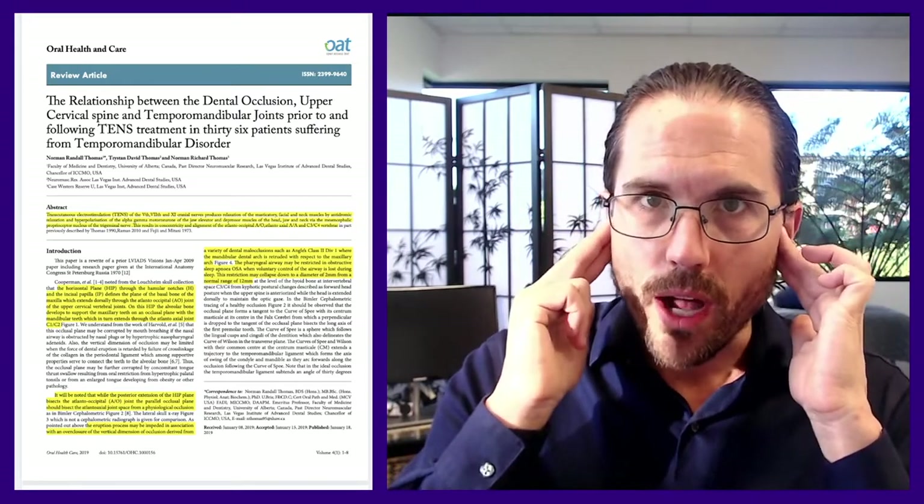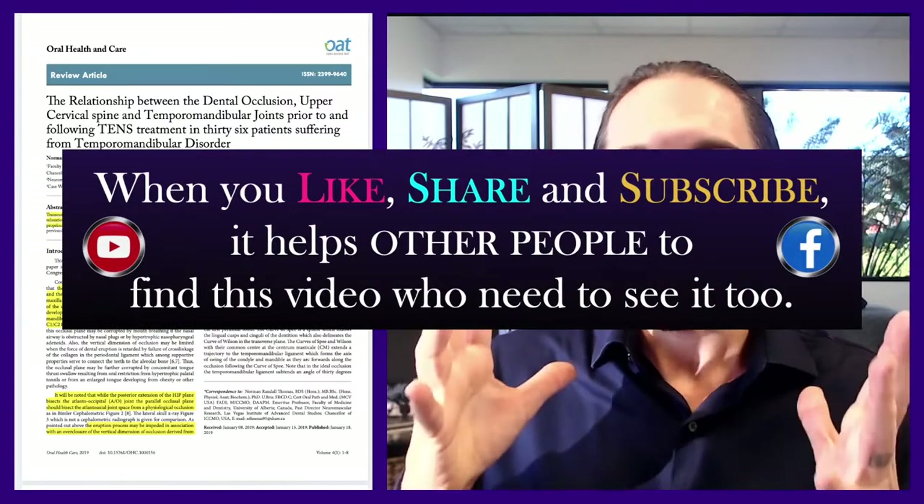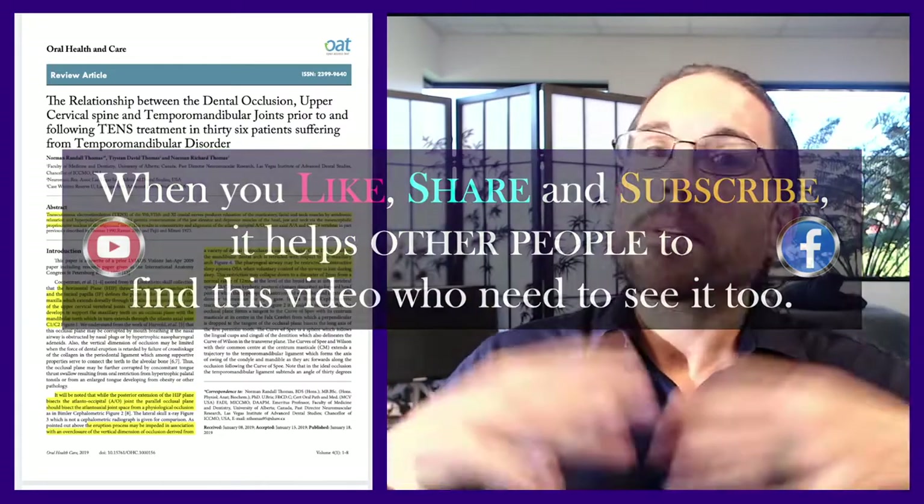Today we're going to be talking about the relationship between the jaw and the upper part of the neck. I'll be honest — this article was really hard for me to read. I've had to work on it at least three times over many months to fully capture all the details. I'll do my best to make it as straightforward as possible. As always, if this is a topic of interest, please click like and subscribe so the algorithms can make this video available to others who need this information.